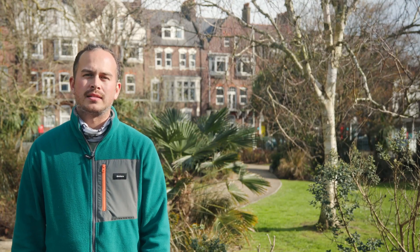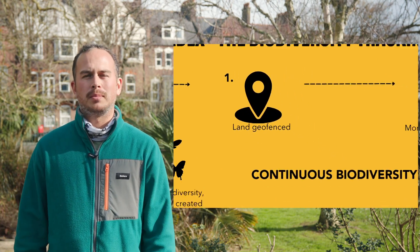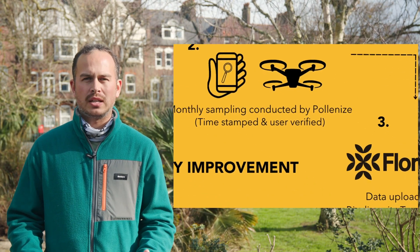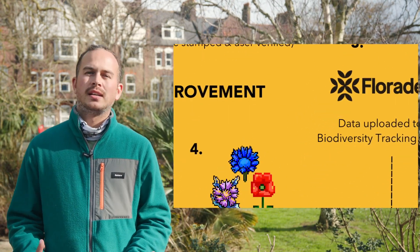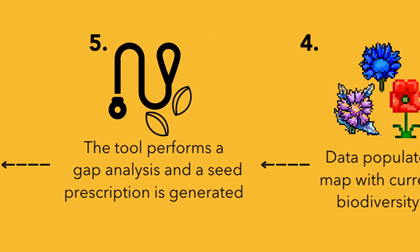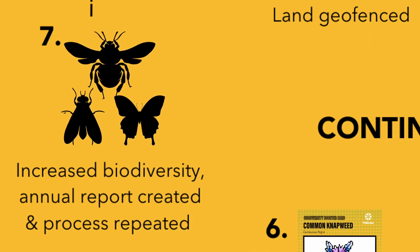The way the tool works is that we will geofence the piece of land — that means just creating a boundary around where we propose to do the bioblitz — and then we push all of the data collected from iNaturalist observations through Floridex. It will tell you what's present and then perform a gap analysis, which could be a prescription of what you could plant more of to improve the biodiversity on site.